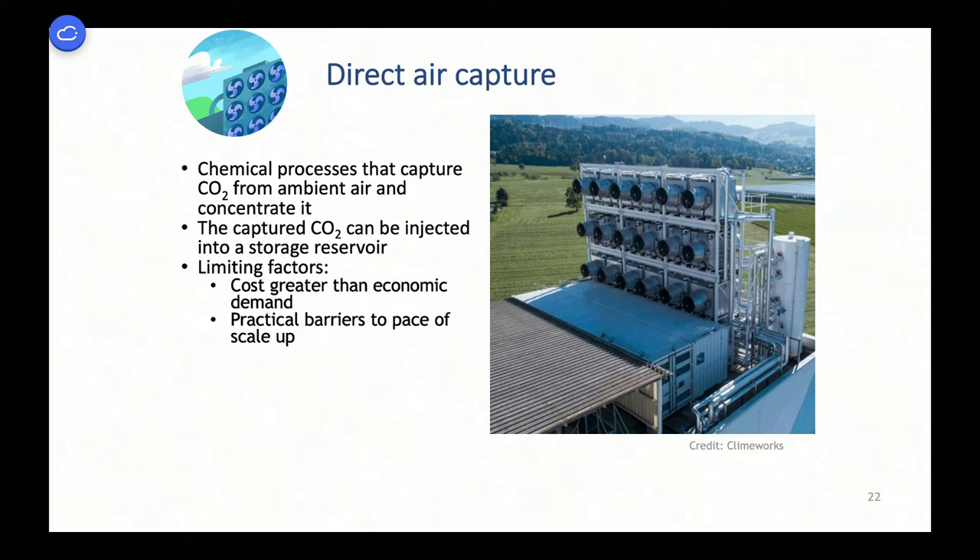Direct air capture is like capturing flue gas CO2 from a power plant smokestack, but the concentration is 4 one-hundredths of a percent instead of 5-10%. When you're cleaning up flue gas, you have to get most of the CO2. When extracting CO2 from air, you don't care what fraction you get — the question is what does it cost per ton to capture it. There are many possible chemical recipes and many different physical configurations. There are huge numbers of startups pursuing this, and there's only one commercial company so far — it sells modular devices the size of a big washing machine that pull CO2 from the air for use in greenhouses.